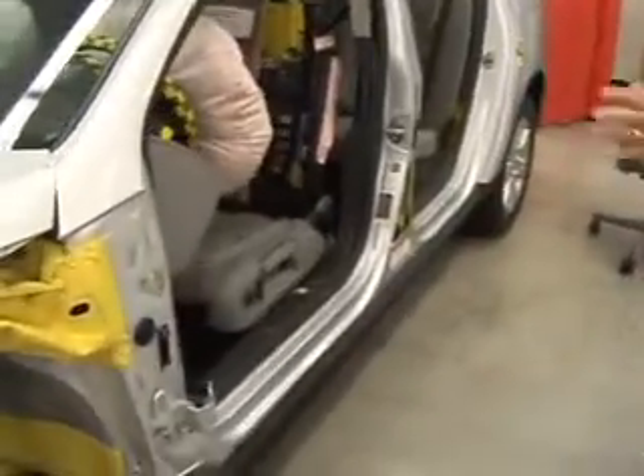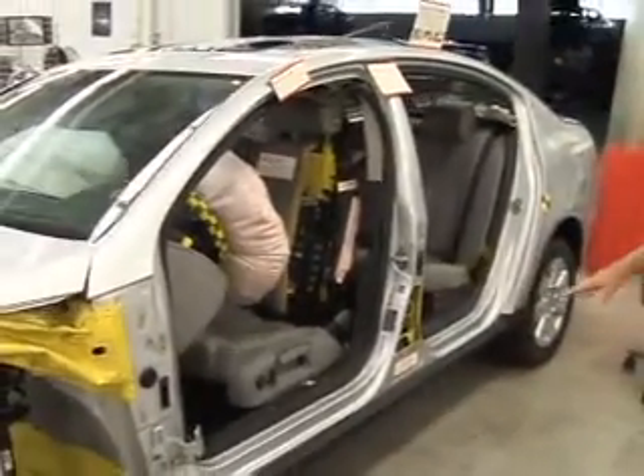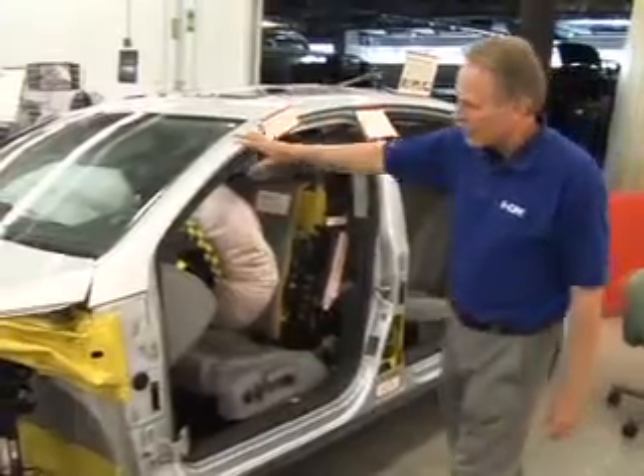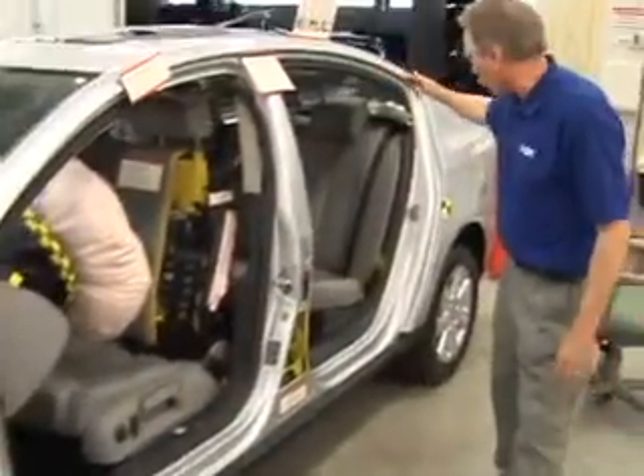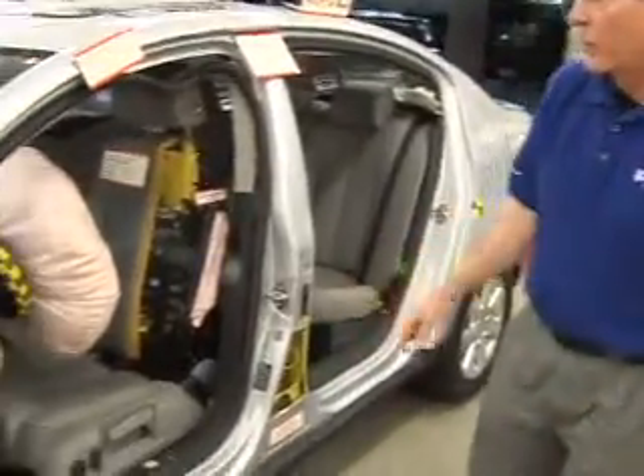Also, when we look at the side aperture and the whole passenger cage of this vehicle, it stayed almost completely intact. There's no visible damage really anywhere on the door openings of this vehicle.